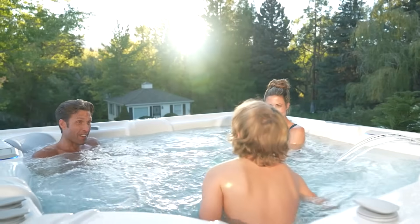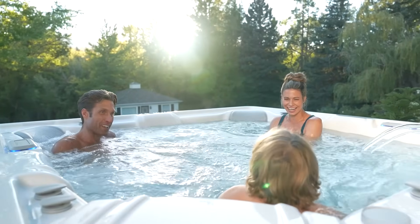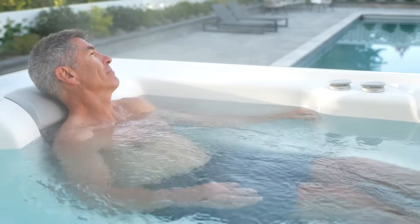More importantly, the energy savings translate directly into how often you'll use it — potentially hundreds or even thousands more times than you otherwise would. When you feel that free to use and enjoy something all the time, that's just a good investment. It's another reason why so many people have found an energy-efficient Hot Spring Spa to be the best choice in hot tubs.